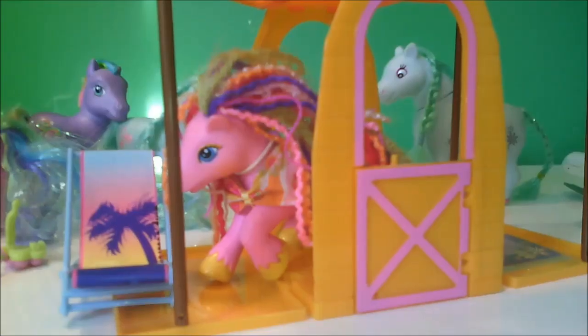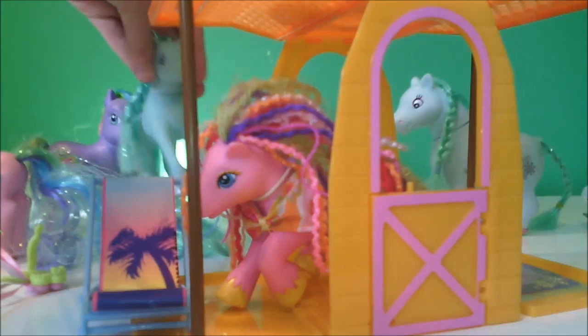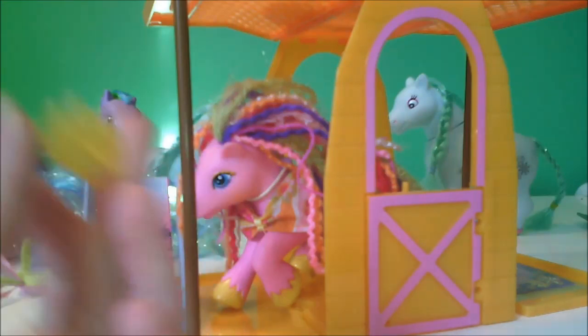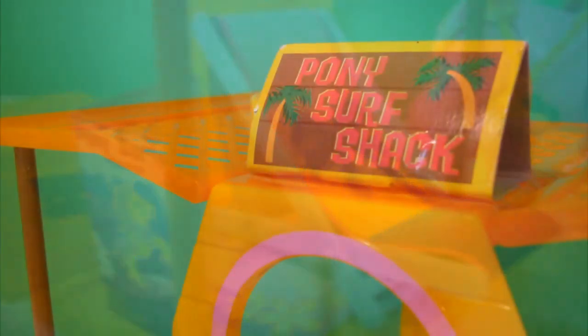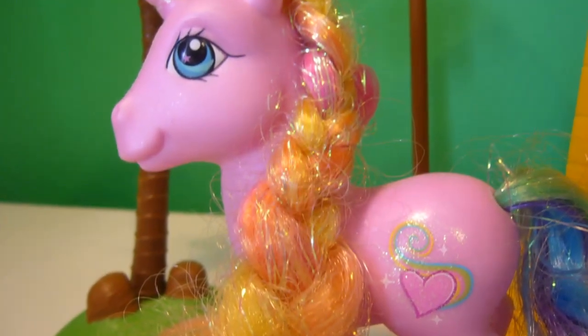I really liked it actually. I like this stuff — it comes with a lot of cool accessories, as well as four ponies. Well, I guess you could say three because I think one is fake. But it comes with four ponies, and it also comes with this little clip that you can put in the ponies' manes, which is cute.